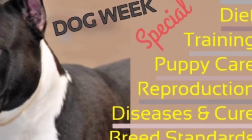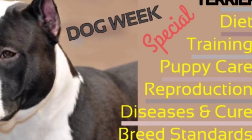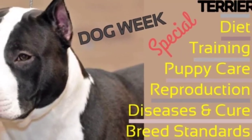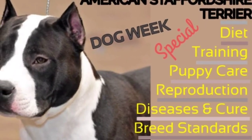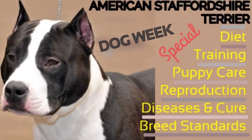Size: height and weight should be in proportion. A height of about 18 to 19 inches at the shoulders for the male and 17 to 18 inches for the female is considered preferable. Faults to be penalized: Dudley nose, light or pink eyes, tail too long or badly carried, undershot or overshot mouths. That's all about it — see you soon in the next video.